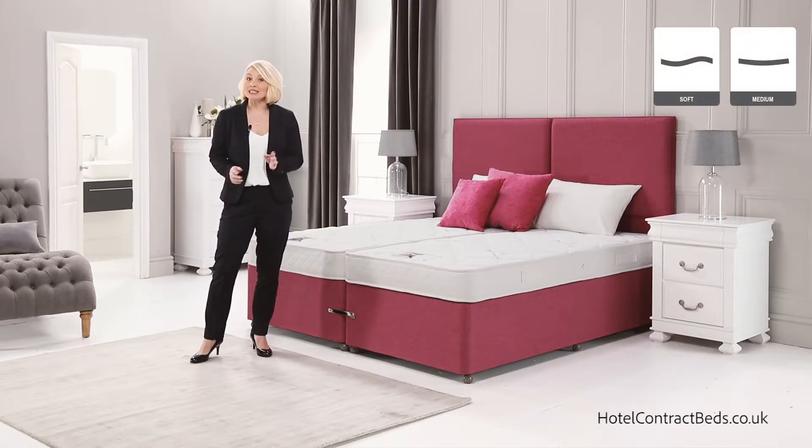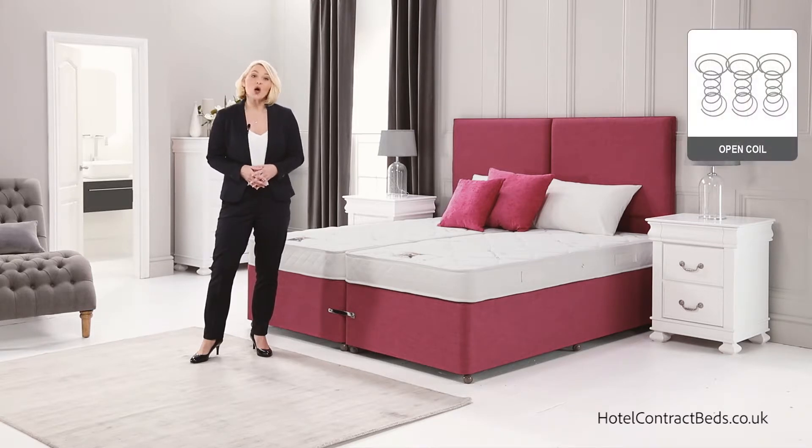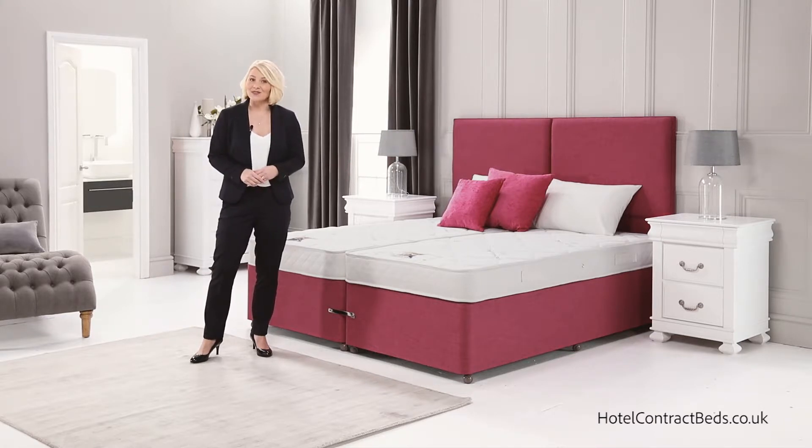The mattress is a soft, medium feel with our Spinal Core open coil spring unit with reinforced edge support, so the edge does not collapse when sat on, ensuring the product will stand the test of time.